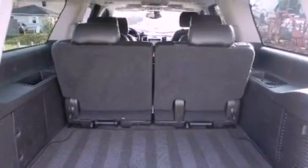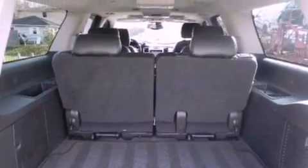Also included are rear curtain airbags, adjustable driver pedals, and this vehicle has fewer than 62,000 miles on the odometer.